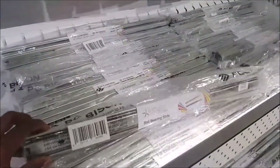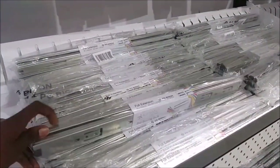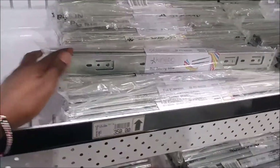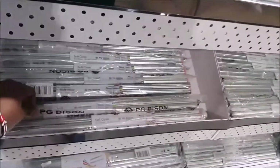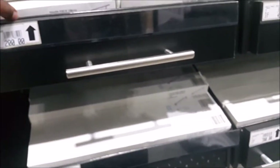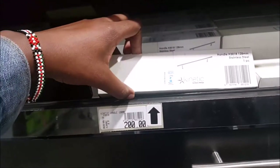Then I found 3G Bison drawer slides — 350. I think they have a partnership with 3G Bison, as you're going to see there will be quite a number of things. They have their handles, different sizes, different designs. I think they're still going to build up on the variety because I didn't see much variety.